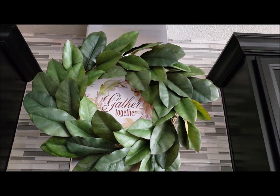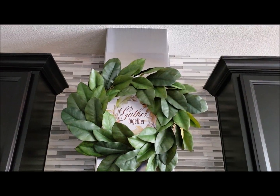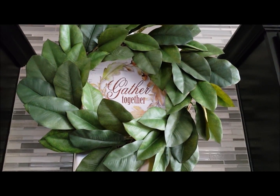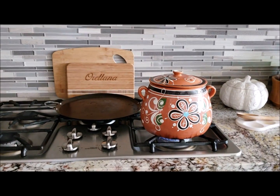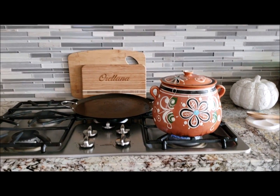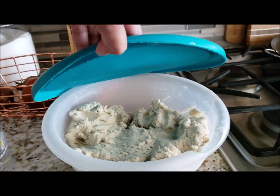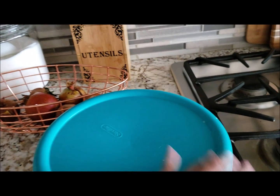There it is - can you guys see that? I can't believe I missed that in my fall home tour. It's so pretty. I'm making frijoles de la olla with sopes and carnitas - the carnitas are in the oven right now. Let's move on upstairs.